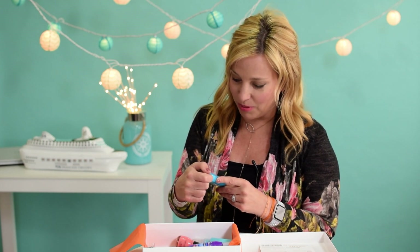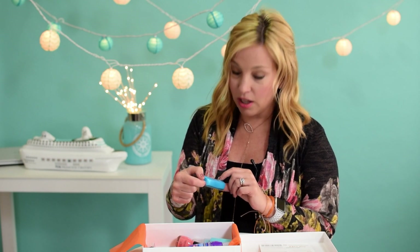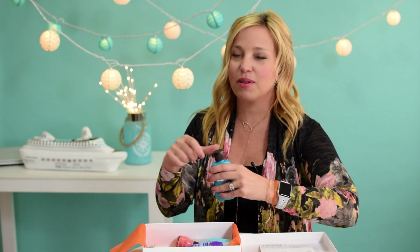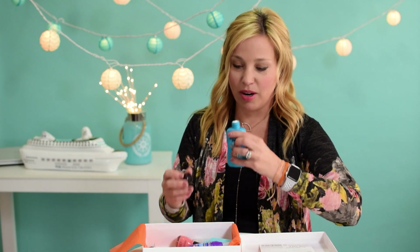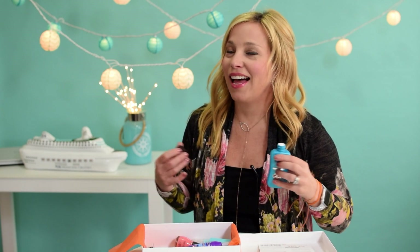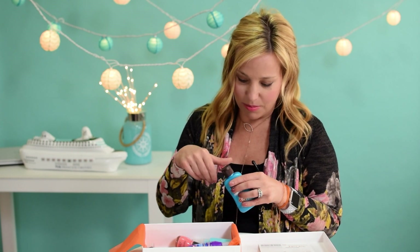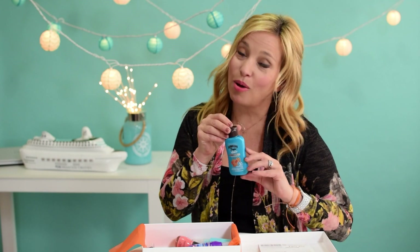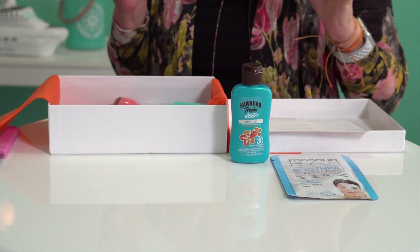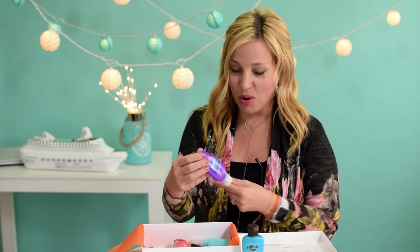One of my favorite sunscreen formulas — and maybe the source of the delicious smell — is a Hawaiian Tropic Island Sport Ultralight SPF 30, two ounce sunscreen. This stuff smells amazing. I have it in the spray version so I can already tell you it smells like classic Hawaiian Tropic, full-on coconutty awesome. This is perfect for a cruise — it'll go in the side outer pocket of my backpack.